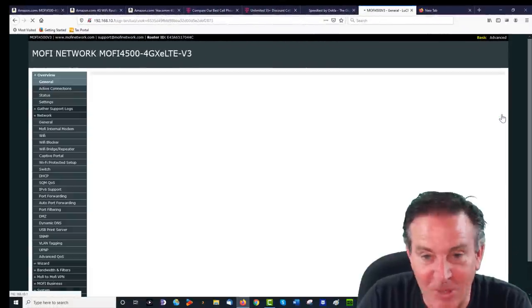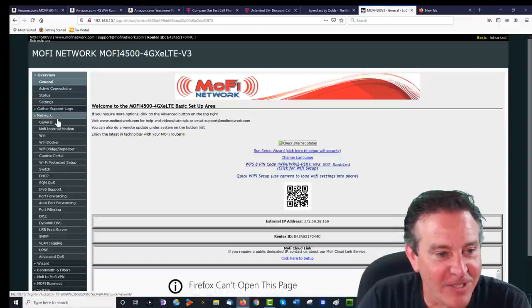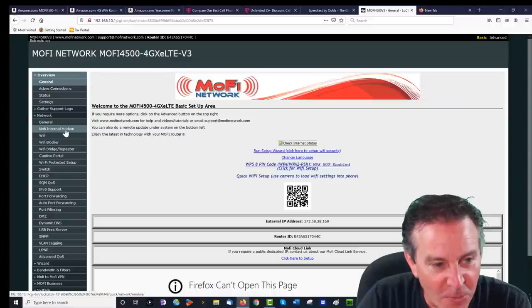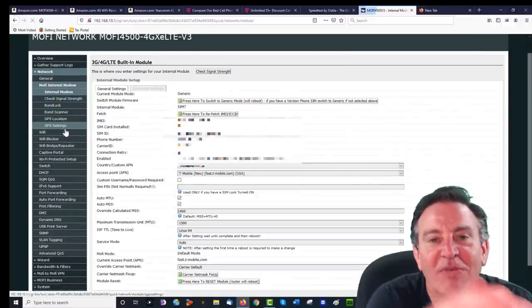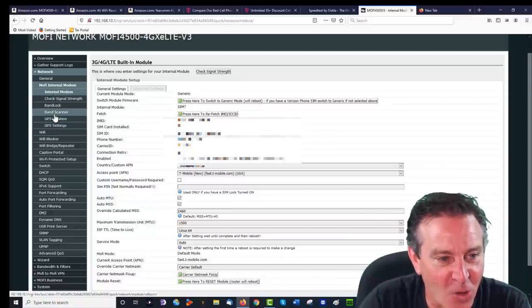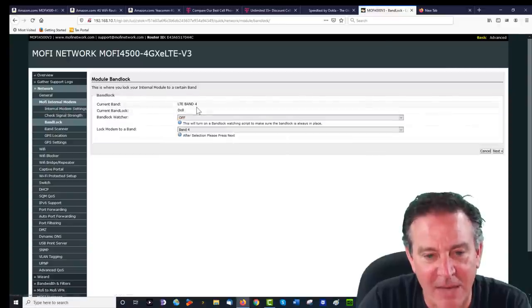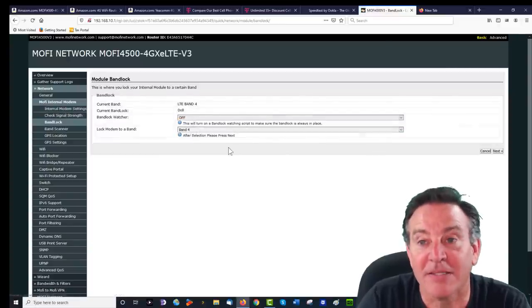It's back up. I'm logging back in and I'm now on band 4. Going to Mophie Internal Modem settings — there's nested content here. I can see all the bands. Band scanner, band lock — yes, I am locked to band 4. It is indeed locked.